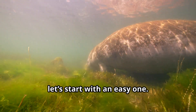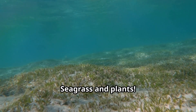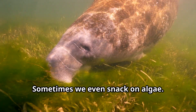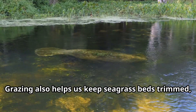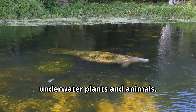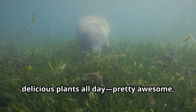All right, Marvin, let's start with an easy one. What do manatees eat? Seagrass and plants. We're herbivores, so we munch on underwater vegetation all day long. Sometimes we even snack on algae — it keeps us happy and healthy. Grazing also helps us keep seagrass beds trimmed, which benefits the entire ecosystem by allowing sunlight to reach other underwater plants and animals. Imagine having a job that involves eating delicious plants all day. Pretty awesome, right?